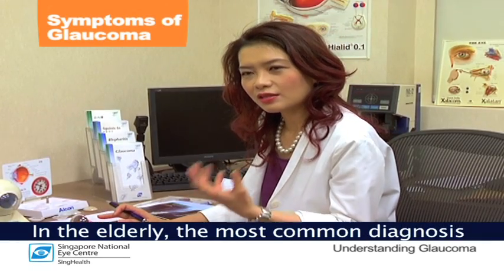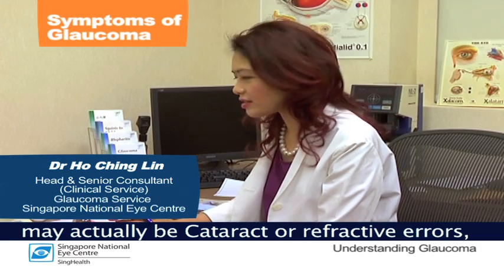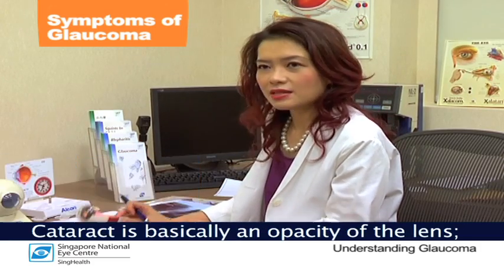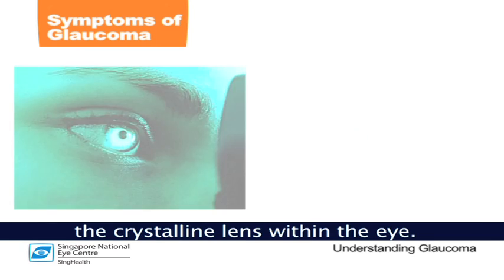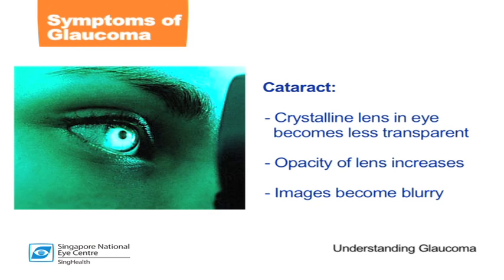In the elderly, the most common diagnosis for blurry vision may actually be cataract or refractive errors. Cataract is basically an opacity of the lens — a crystalline lens within the eye. In cataract, what happens is that the lens becomes less transparent and therefore the images become blurry in nature.